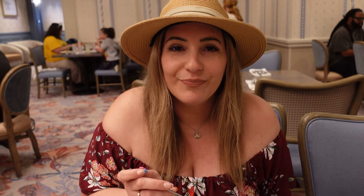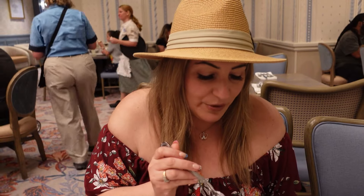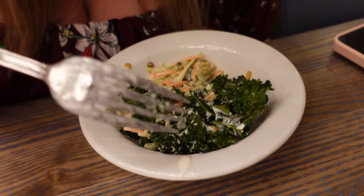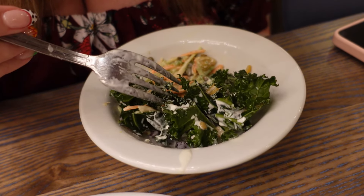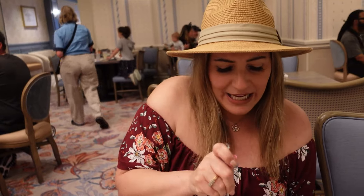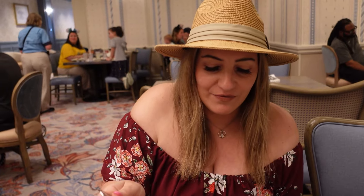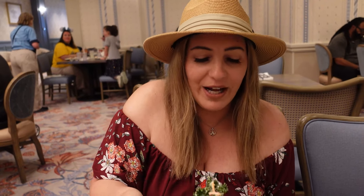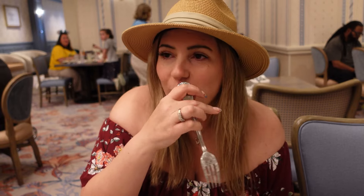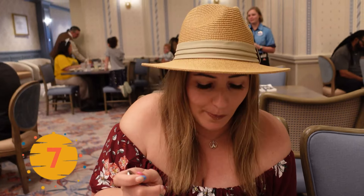Sam's been trying out the broccoli slaw and kale salad — she doused it in the homemade ranch. It's good, tastes very fresh — everything she could hope for in a kale salad. She gives them both sevens.